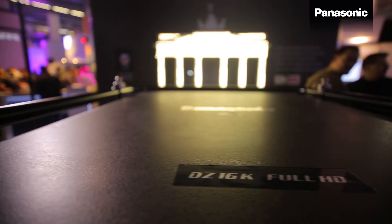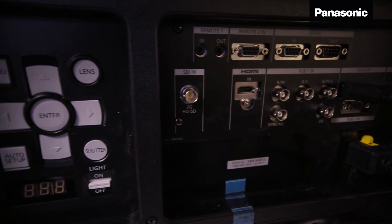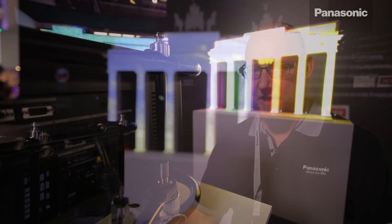The PT-DZ16K projector provides all the connectivity you need, especially in the rental and staging industry. For any kind of live event, you have HDMI, DVI, and HD-SDI inputs, and as mentioned, onboard geometric adjustment, color matching, and multi-screen brightness control.